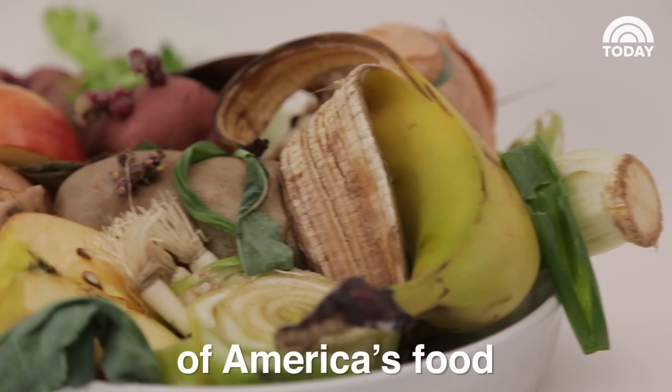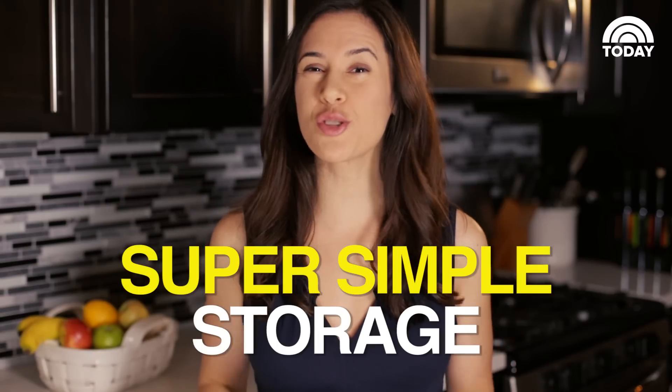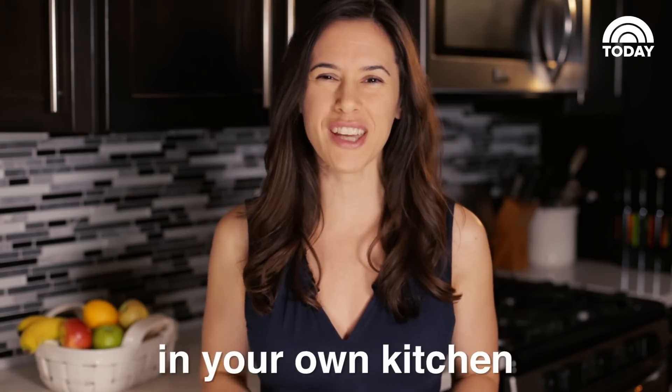Over 40% of America's food goes to waste each year. But with these super simple storage tips, you can fight food waste in your own kitchen.